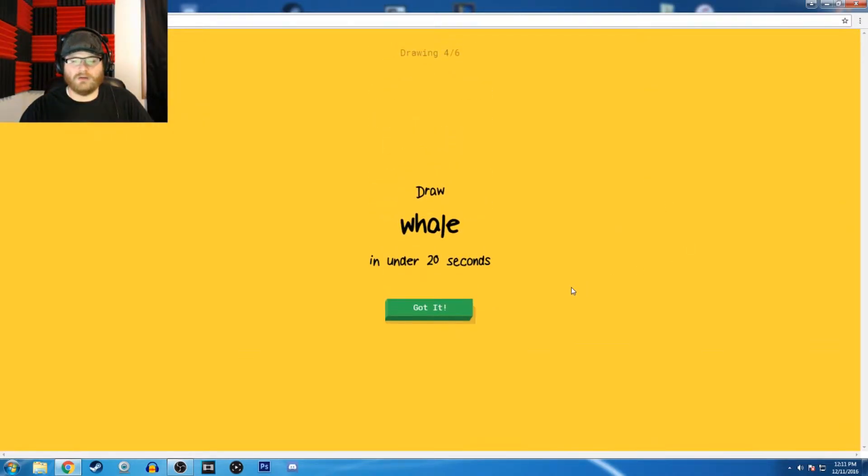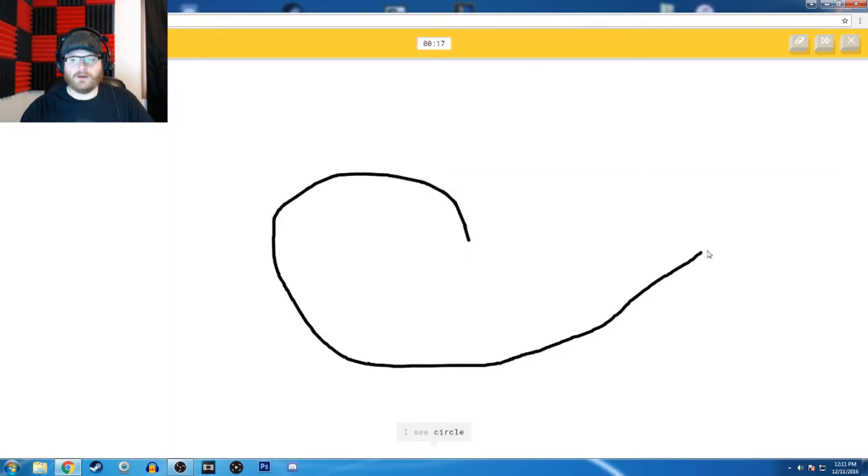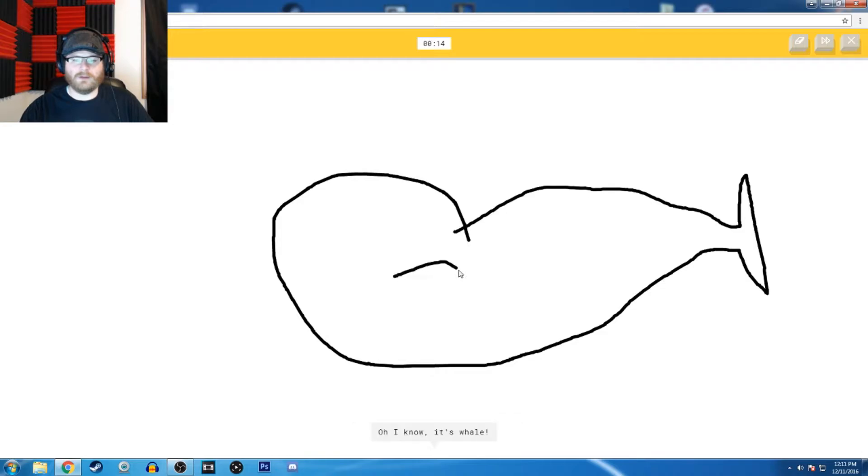Can you at least let me finish what I'm drawing? A whale. I see a circle, or watermelon — watermelon? So I know it's whale.